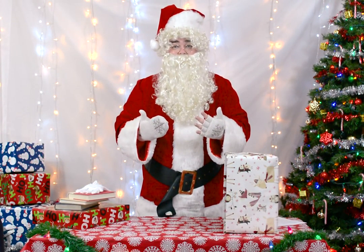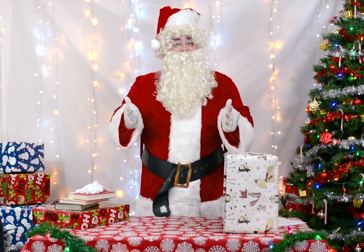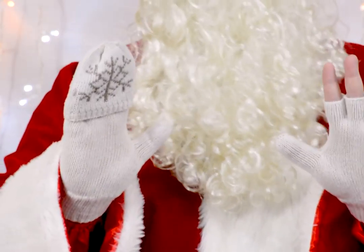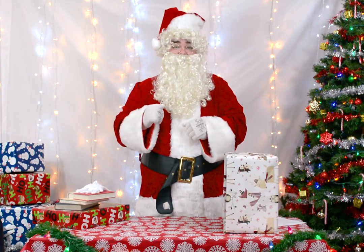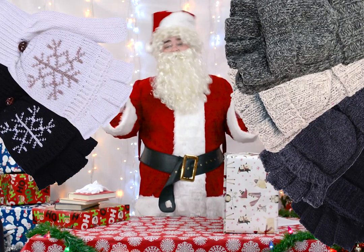I just can't decide which way I like them better, with fingers or warm and cozy. Sometimes the elves come up with something so great Santa just can't wait to get his hands into them. Winter knit gloves are the perfect holiday accessory. Patterned or solid colors, they're perfect for all your holly jolly outfits.